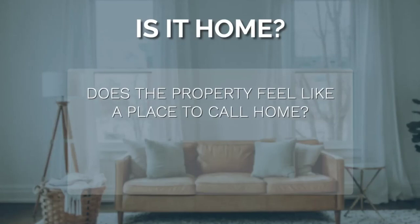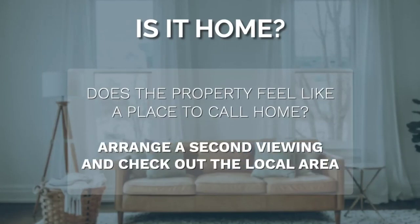Finally, and most importantly, does the property feel like a place you can call home? If the answer is yes, it's worth arranging another viewing for a different time of day, and make sure you do a recce of the local area.